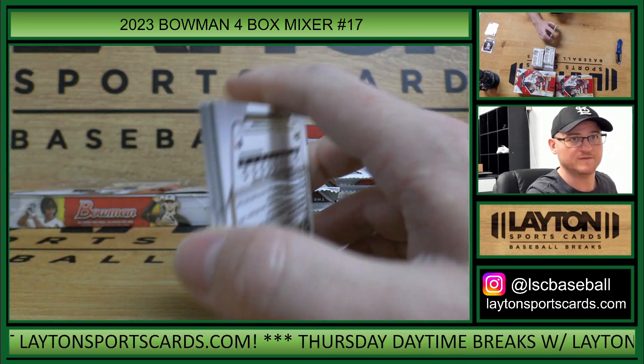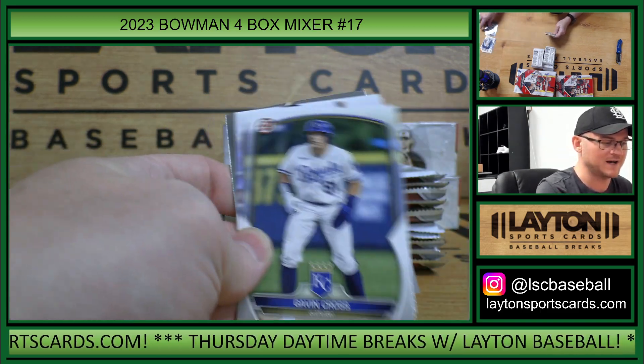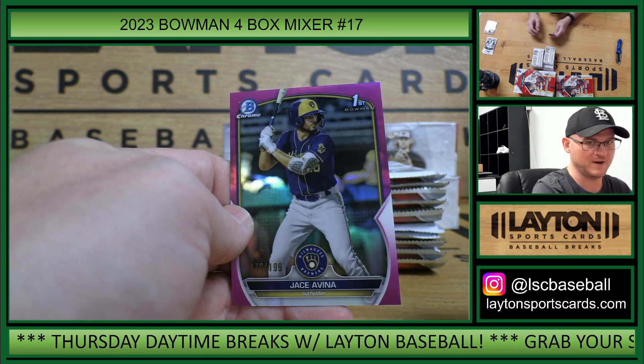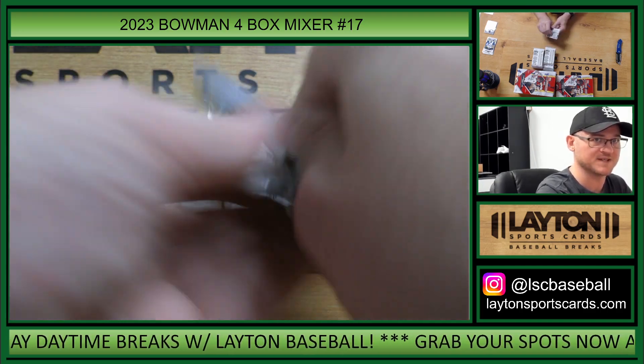24 to go on 2020 Bowman Jumbo and 2020 Bowman Draft Super Jumbo two box mixer random teams. And there's a Jay Savina Fuchsia Refractor to 199. 27 to go on our second Topps Chrome Sapphire five box.